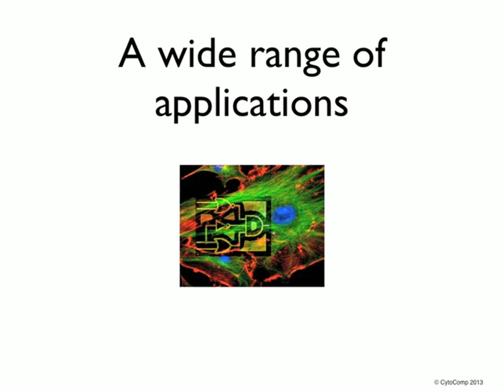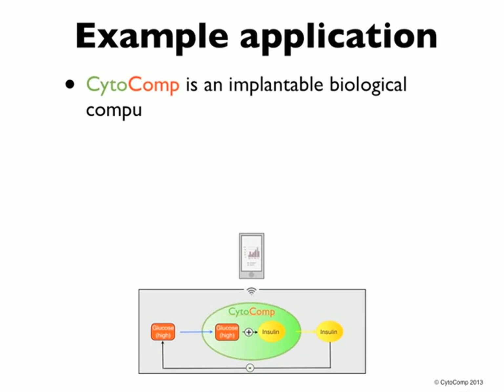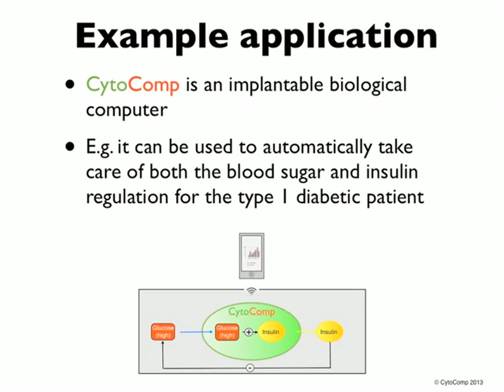The practical applications of a biological computer are many and mind-blowing. A biocomputer can be used to monitor and control a biological system. A device like Cytocomp reinvents how we can do medical treatment, and personalized medicine becomes a reality.